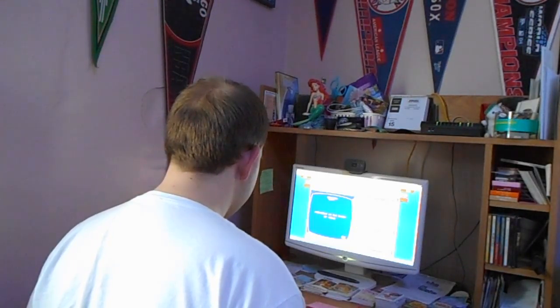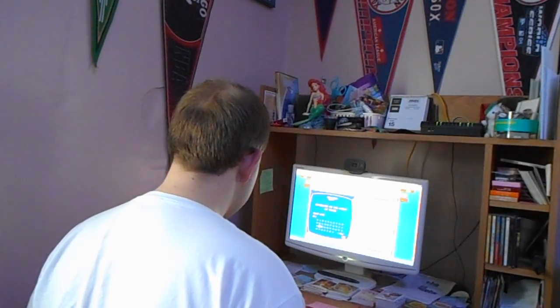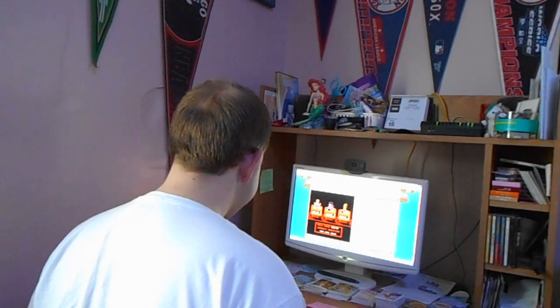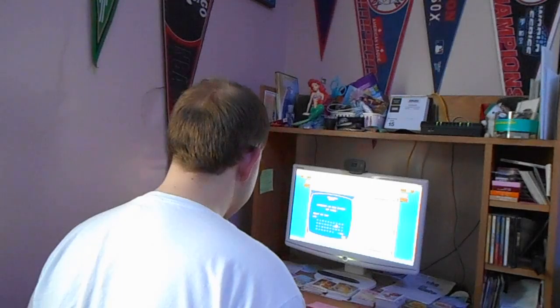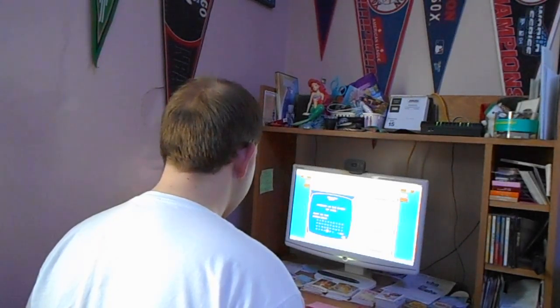Astronomy has us studying these. Oh yes. What are planets? Studies for $600. Anatomy is the study of this. What is the human body?